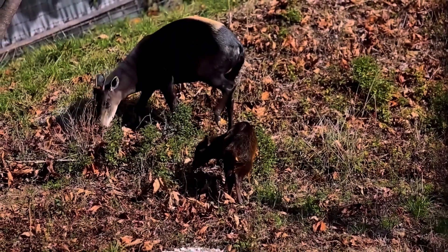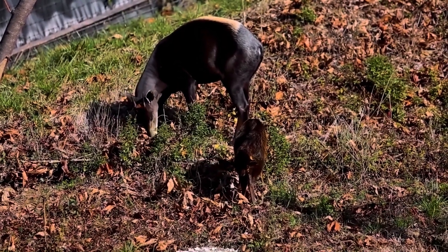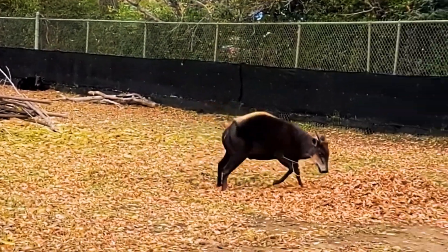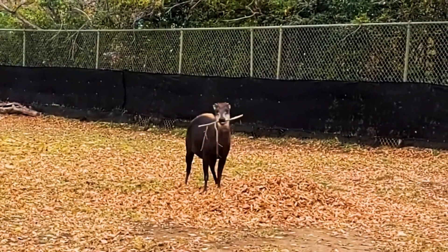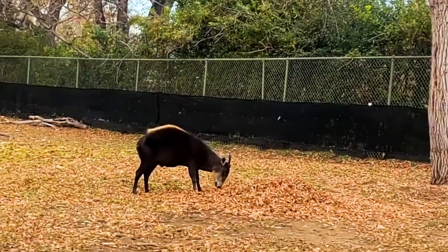What makes them even more fascinating is their diet. While most antelopes are strict herbivores, yellow-backed duikers have an omnivorous streak. They primarily eat fruits, leaves, and shoots, but they won't hesitate to snack on small animals, birds, or insects if the opportunity arises. This adaptability helps them thrive in their forest homes, where food sources can vary throughout the year.